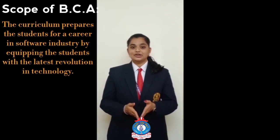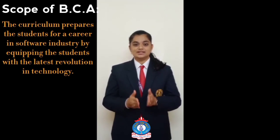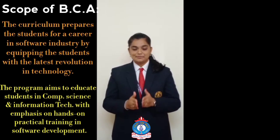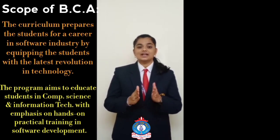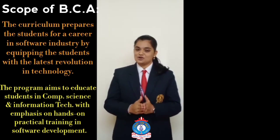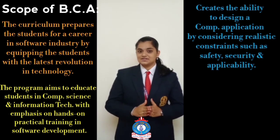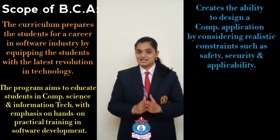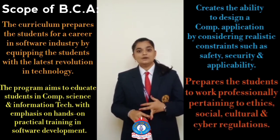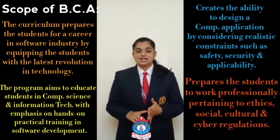The curriculum prepares students for a career in the software industry by equipping them with the latest evolution in technology. The program aims to educate students in computer science and information technology with emphasis on hands-on practical training in software development, creating the ability to design computer applications considering realistic constraints such as safety, security, and applicability, and preparing students to work professionally according to ethics, social, cultural, and cyber regulations.